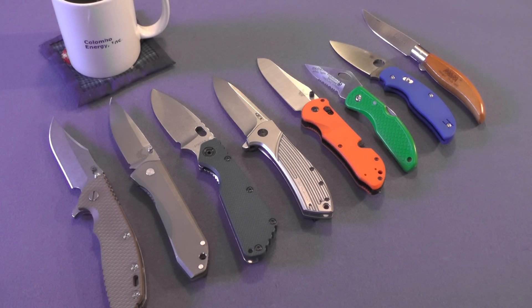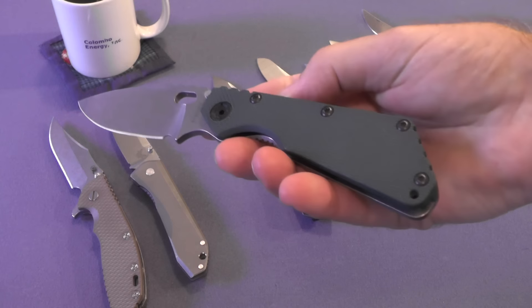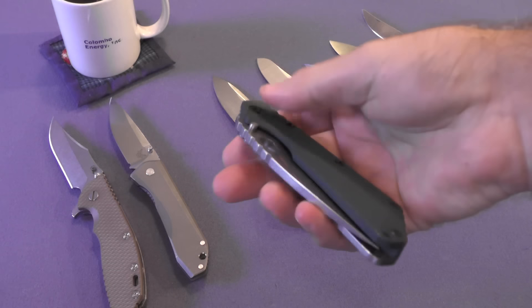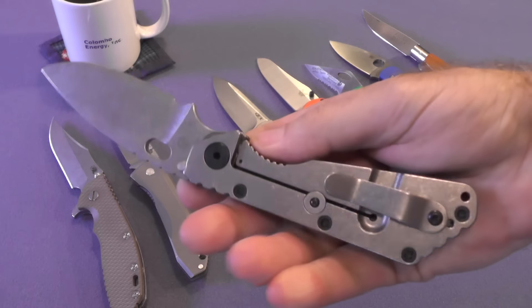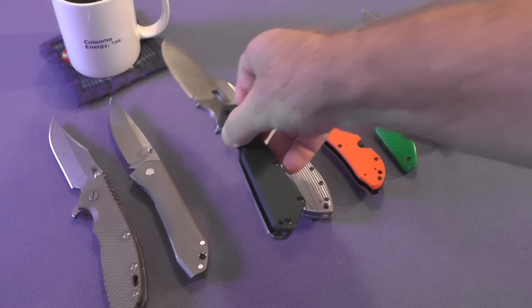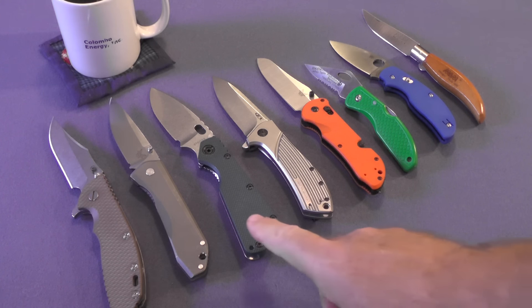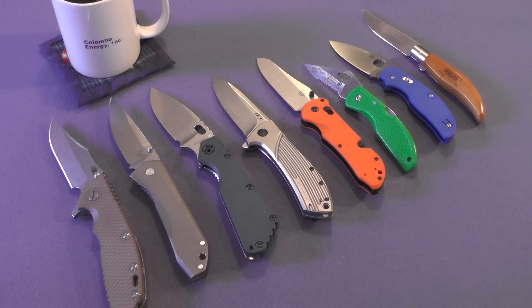A big purchase for me was this Strider SMF in forest green G10 — it looks black on the screen but that is forest green. This was a big purchase for me; it was one of my grail knives, one of three grail knives. I looked forward to purchasing it for a long time, and I do want to say that for some reason I don't hesitate to carry this knife — it doesn't get babied at all even though it is a grail knife.